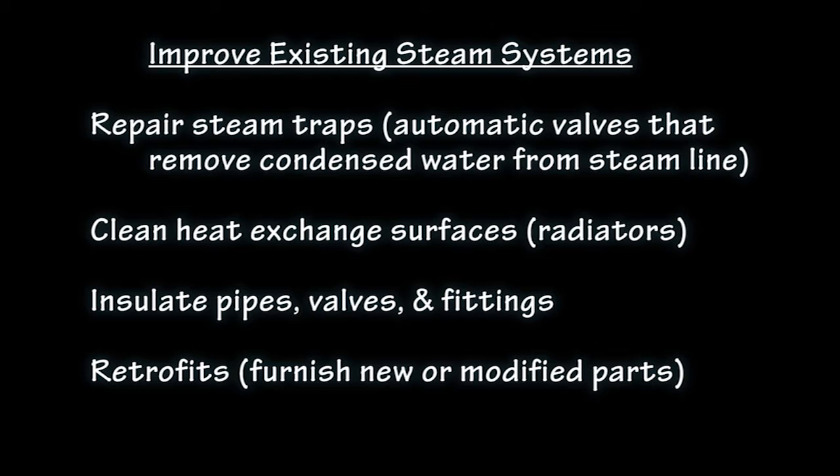Other procedures may involve expensive retrofits, but even these may prove worthwhile as fuel costs climb and as more stringent emission regulations are imposed.